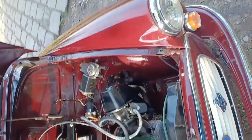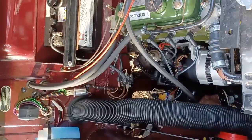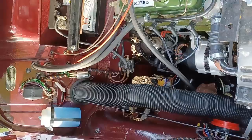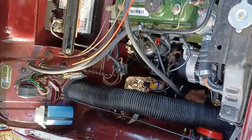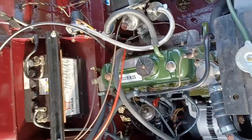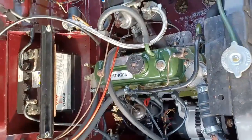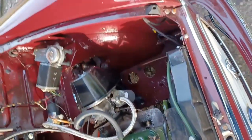As I said: alternator, new wiring loom when we refurbished her, disc servo, reconditioned engine — it's a 1098 unit. All very nice and clean, all powder-coated components, and a new radiator when we did it as well.